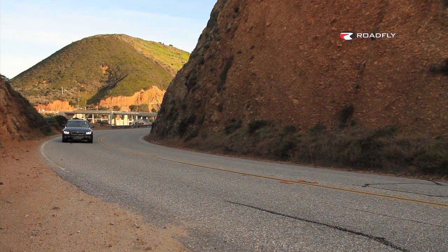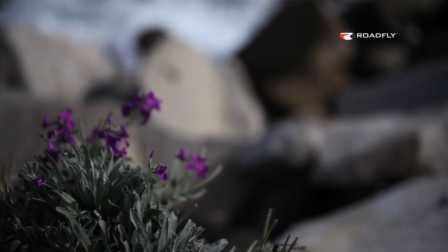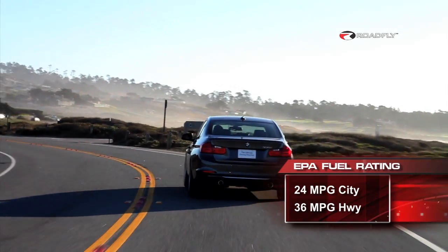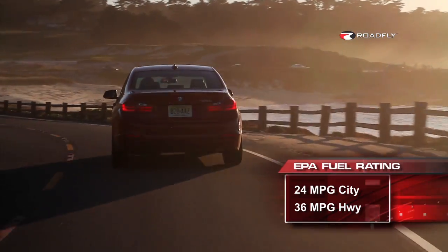Greenies, this is your section — let's talk about efficiency. BMW has really stepped up here and increased your miles per gallon. We're doing 24 miles per gallon in the city in this eight-speed automatic. Even more incredible is 36 miles per gallon on the highway. Ditch the sport mode and comfort mode for eco pro mode, and we've heard that people are even getting 40 miles per gallon on the highway. It's incredible.